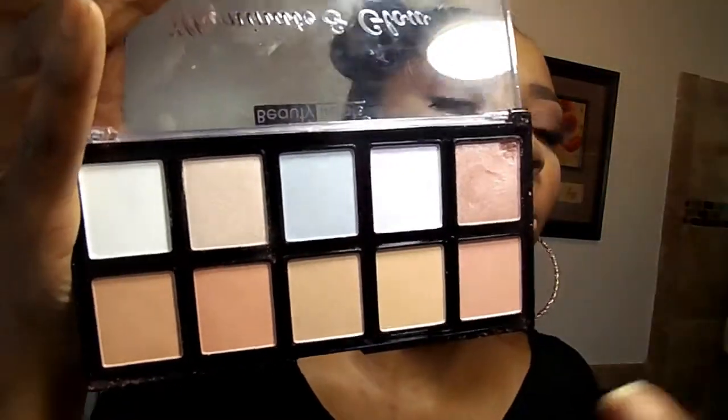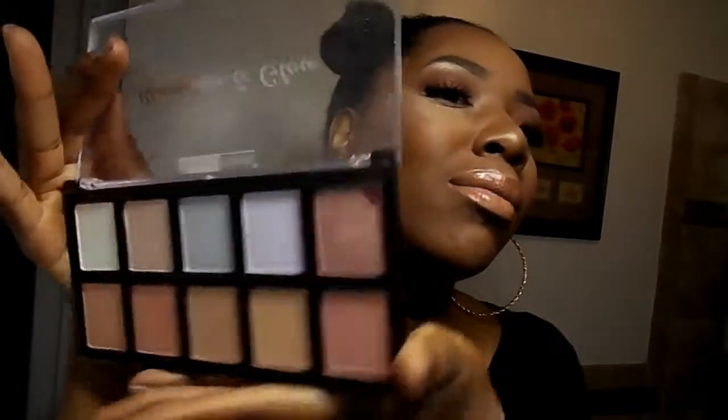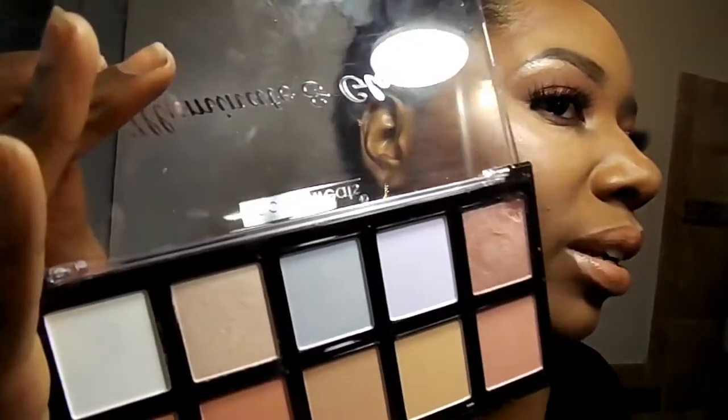Another favorite I have is this Illuminate and Glow radiant highlighter powder palette by Beauty Treats. I'm wearing it right now — it was only $4.99. Beauty Treats is already a very affordable brand, so to get it on sale is a win. These are the colors — they're so nice. I don't know what I'm gonna do with the blue and purple highlighter, that unicorn color, but I'm wearing one of the shades right now and it's really pretty. I love this palette — definitely a favorite.